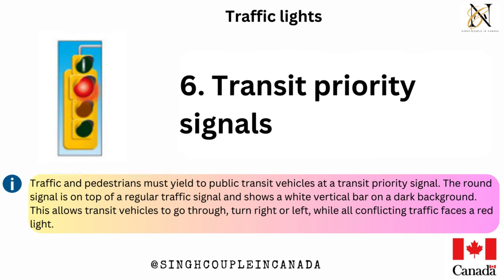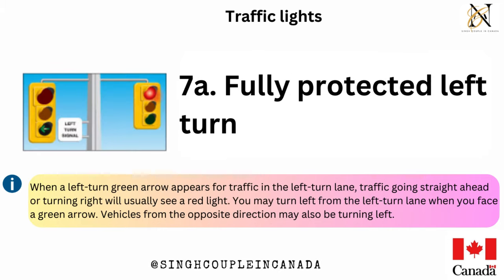Transit priority signals — traffic and pedestrians must yield to public transit vehicles at a transit priority signal. The round signal is on top of a regular traffic signal and shows a white vertical bar on a dark background. This allows transit vehicles to go through, turn right or left, while all conflicting traffic faces a red light.